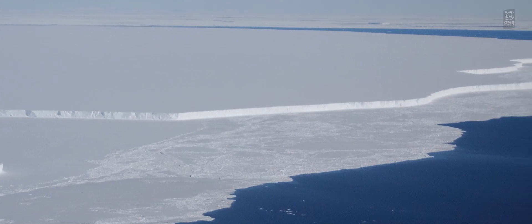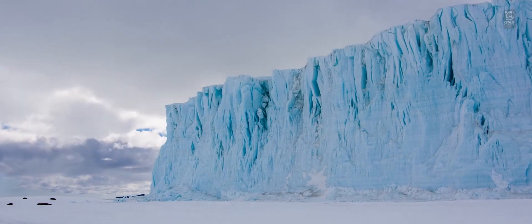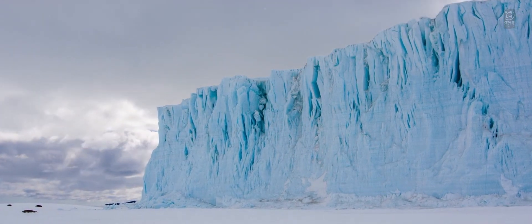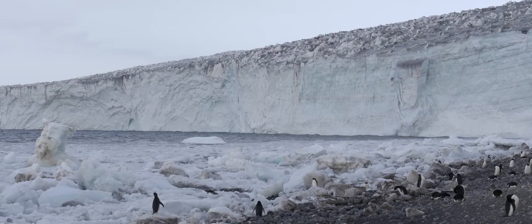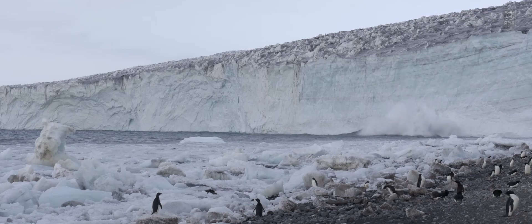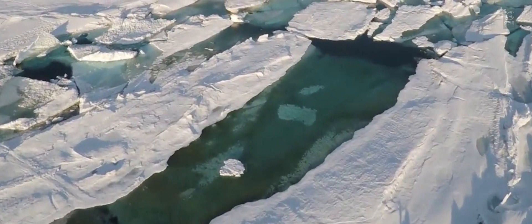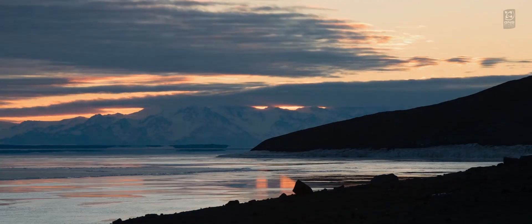Antarctica is surrounded by these massive floating ice shelves that are hundreds of meters thick. As the ocean warms, the concern is that these ice shelves will start to thin and break off, and as they do that, they'll no longer be able to hold back all of that land-based ice. That ice will then be able to flow more easily into the ocean and raise the sea level.